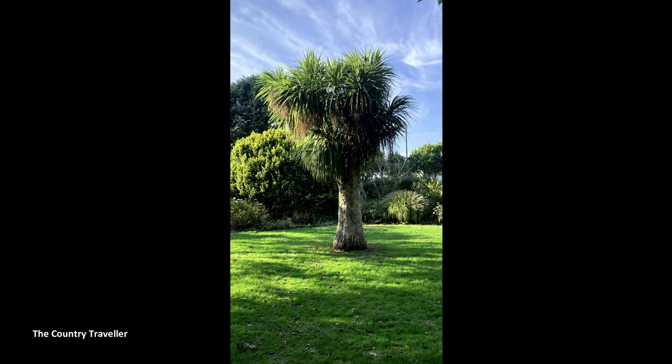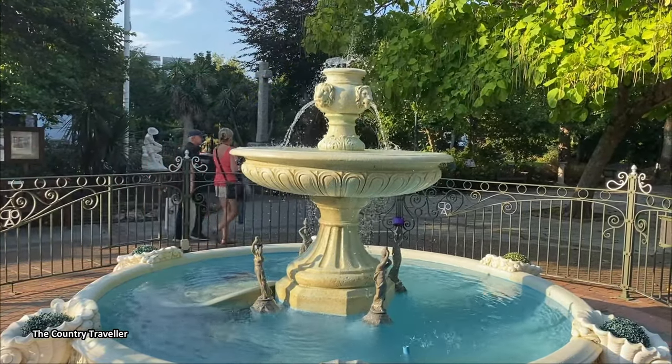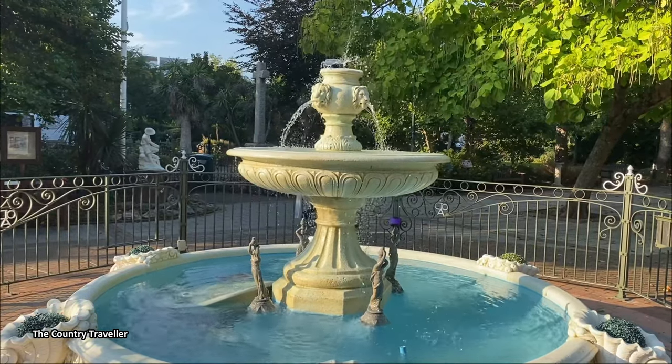On the opposite side of the Boat Float we find the Royal Avenue Gardens, where, apart from a number of subtropical plants, visitors can see various memorials, including the War Memorial.